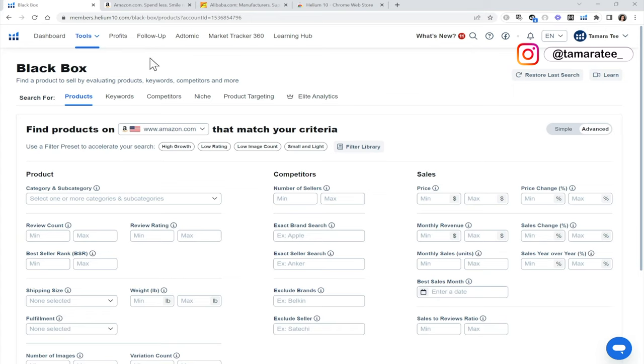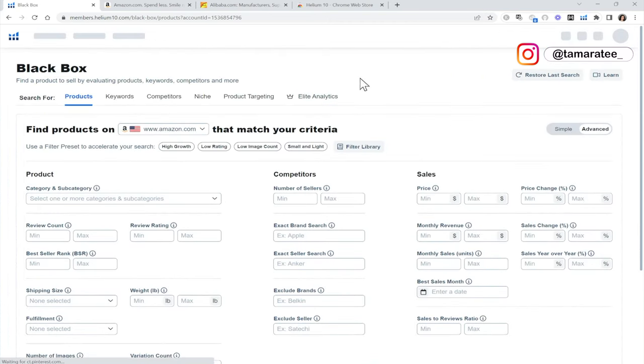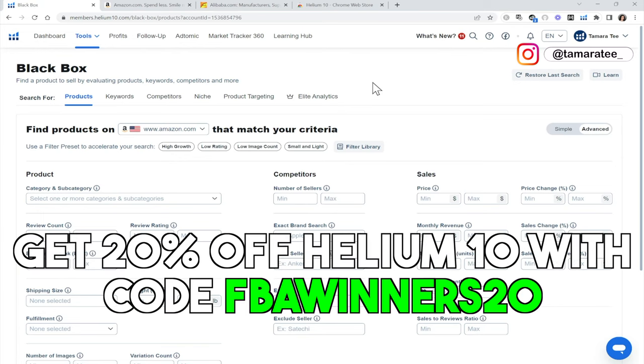First we are going to pull up our Helium 10 software, go to tools and then go to Amazon product research. You cannot run an Amazon FBA business without a software tool because we need this to find winning products. You guys can get 20% off Helium 10 by using my discount code right here — I will also link it in the YouTube description below.